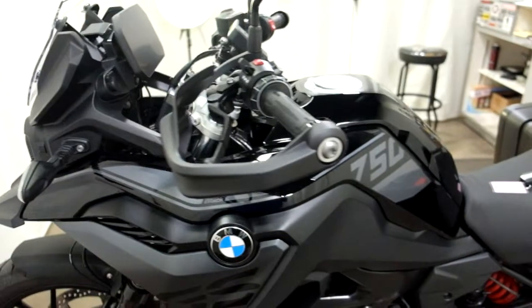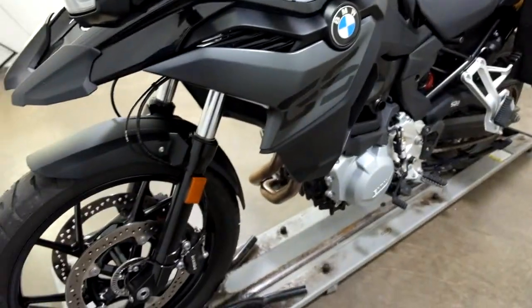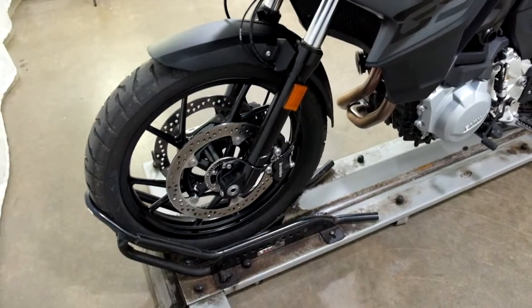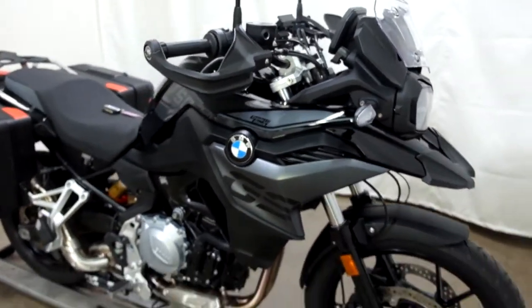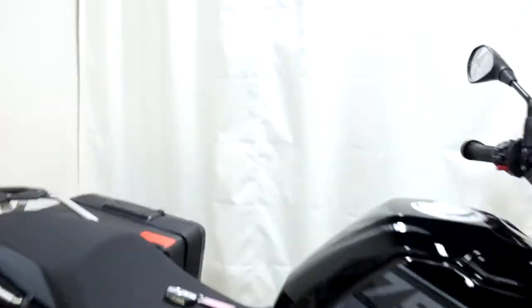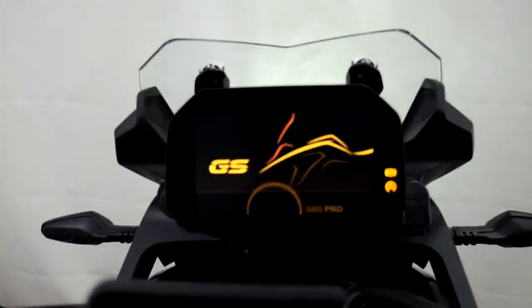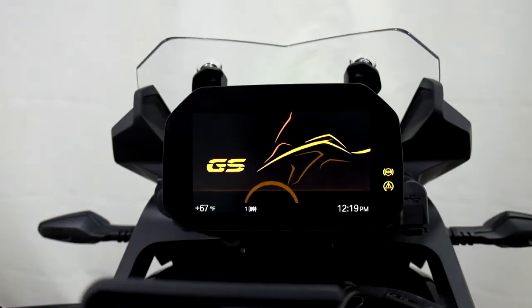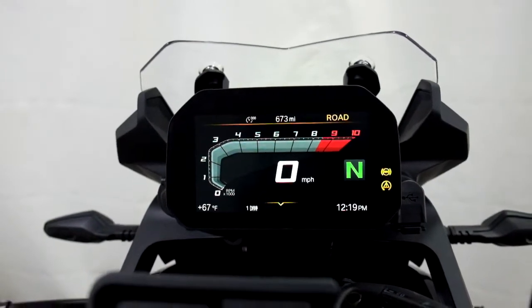And again, the hand guards and the GPS mount. 673 is what's on it.